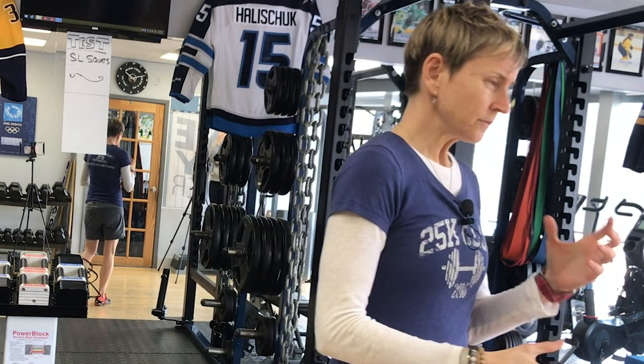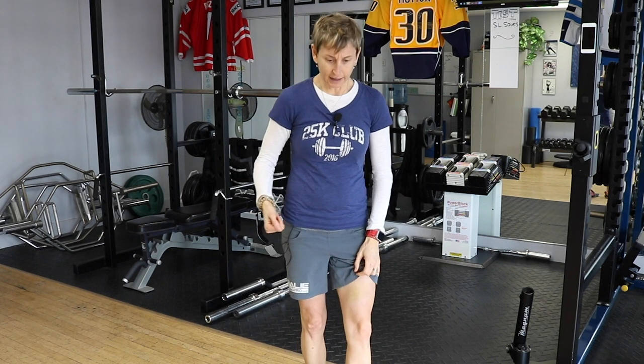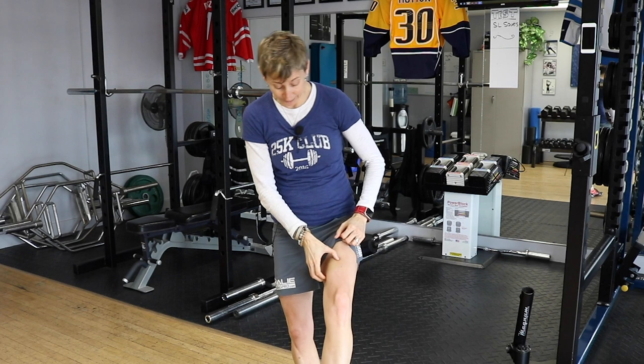The other condition is called myositis ossificans — basically a calcification in the muscle. It happens when you get a blunt trauma and then, before that heals, you get another hit right on the same spot. I saw it in a baseball player who took a pitch off his arm and then took another hit before it healed. Your body thinks, 'this area is taking a beating, we need more armor,' so it actually starts developing bone inside the muscle.